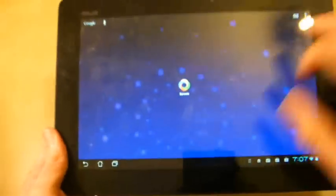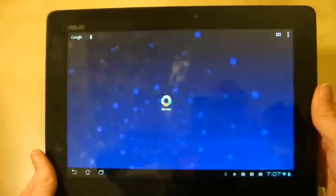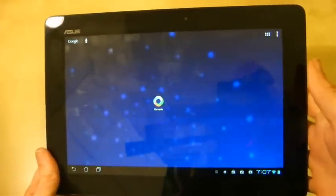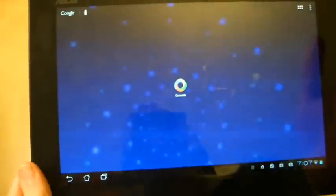It is Google Currents, a news aggregator that's come out for Android devices, which essentially gives you a couple of options to choose different news topics and then choose from websites where you can get news, which is then presented not from a website but in a tablet-friendly fashion.